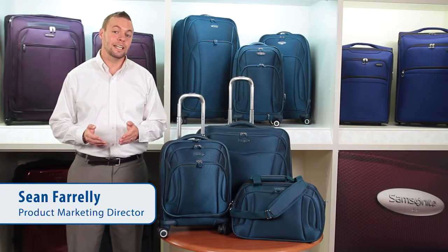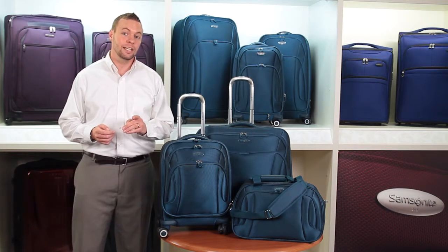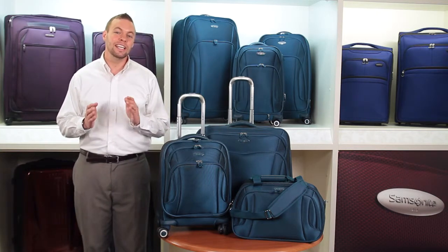The Vast Collection, developed by Samsonite exclusively for JCPenney, is spacious, elegant, and easy to maneuver.